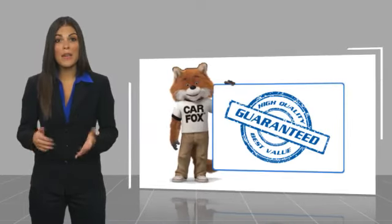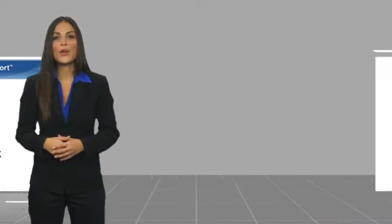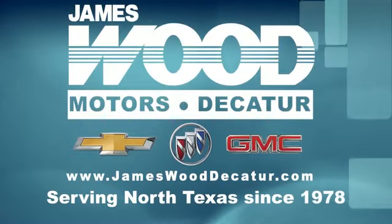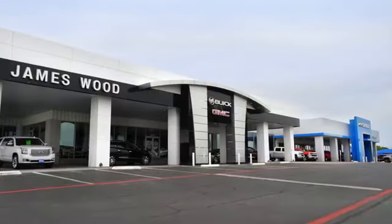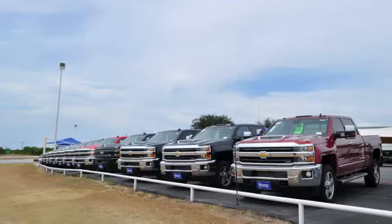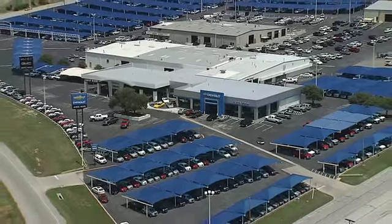Be sure to find a complimentary copy of this report online or contact the dealership. This vehicle qualifies for the Carfax Buyback Guarantee. We've been serving North Texas since 1978, building our business for nearly 40 years on treating our customers right. We're here for you for the life of your vehicle. The next time you're looking for a new or pre-owned vehicle, come visit our family at James Wood Decatur.